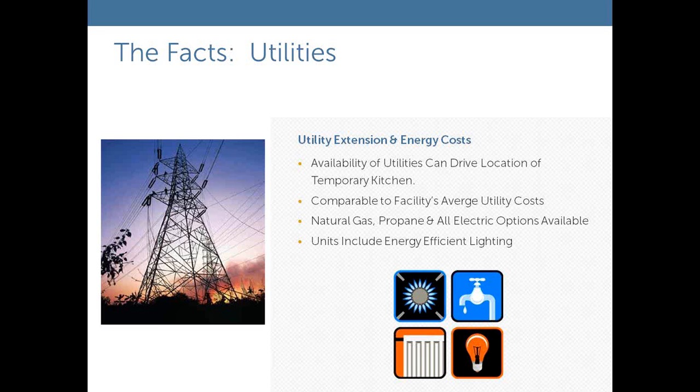Utilities are an important consideration — it takes a good amount of power, water, and gas to drive these units. The units are available in both natural gas and propane. For hospitals near an oxygen farm, we have all-electric options available. Utility demands are very similar to your existing kitchen, so your utility costs will run close to what you're currently experiencing. We've factored in energy-efficient design features: energy-efficient lighting, high insulation, daylighting options, and even some requests for solar power.